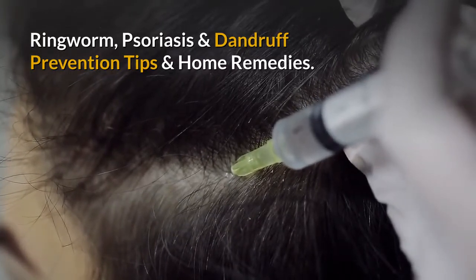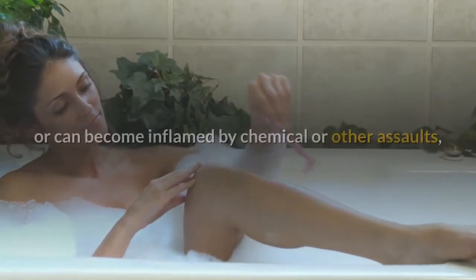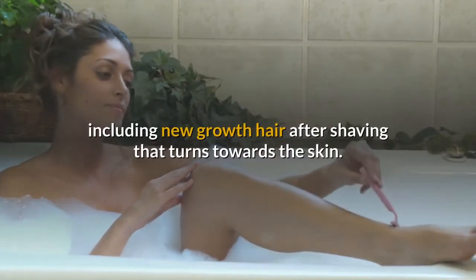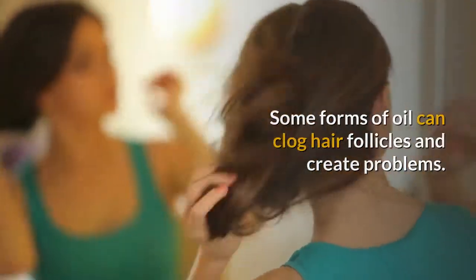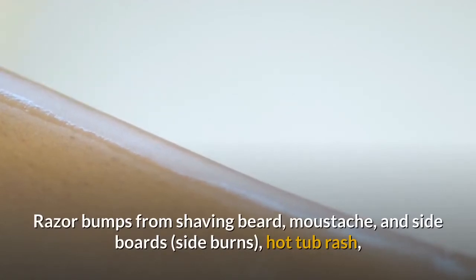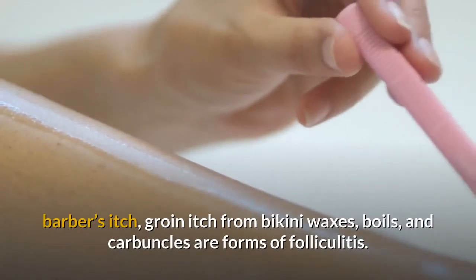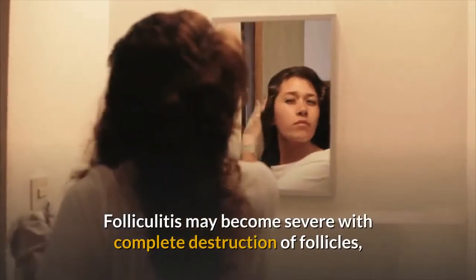Ringworm, psoriasis, and dandruff: prevention tips and home remedies. Hair is rooted in follicles, which can become infected by bacteria, fungi, or viruses, or inflamed by chemical assaults including ingrown hairs after shaving. Some forms of oil can also clog hair follicles. These factors cause folliculitis — including razor bumps, hot tub rash, barber's itch, and groin itch from bikini waxes.